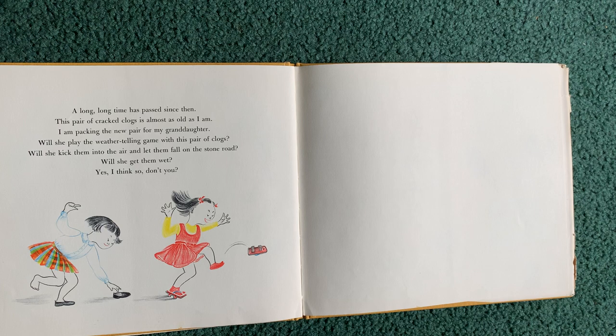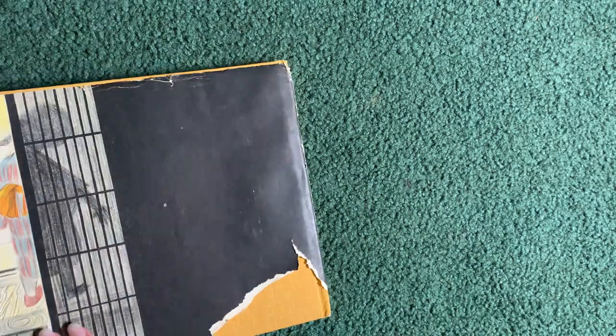A long, long time has passed since then. This pair of cracked clogs is almost as old as I am. I am packing the new pair for my granddaughter. Will she play the weather telling game with this pair of clogs? Will she kick them into the air and let them fall on the stone road? Will she get them wet? Yes, I think so. Don't you? The end.